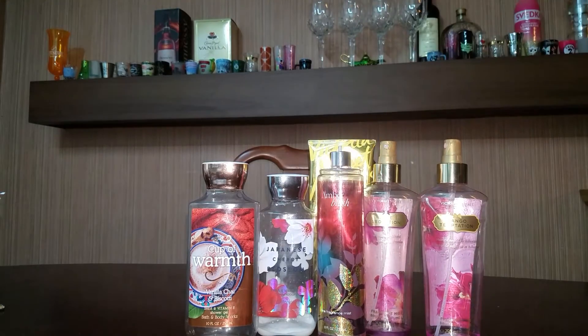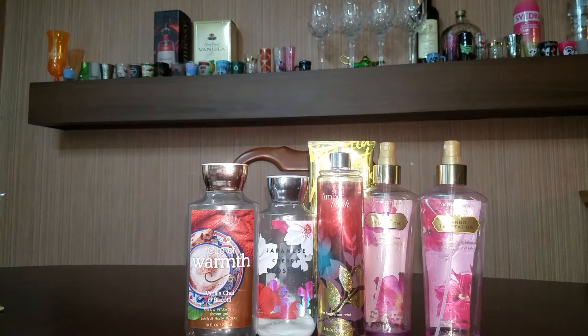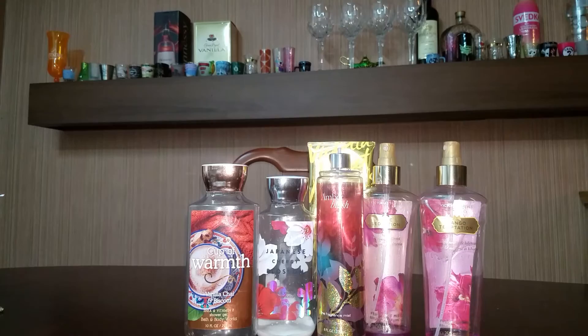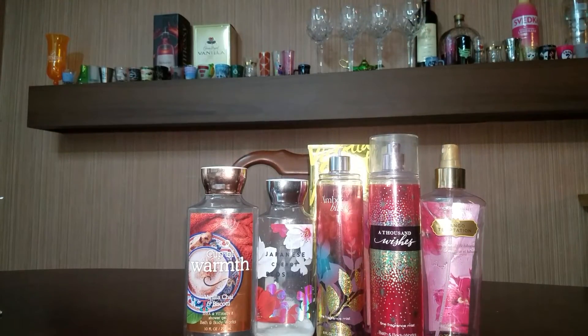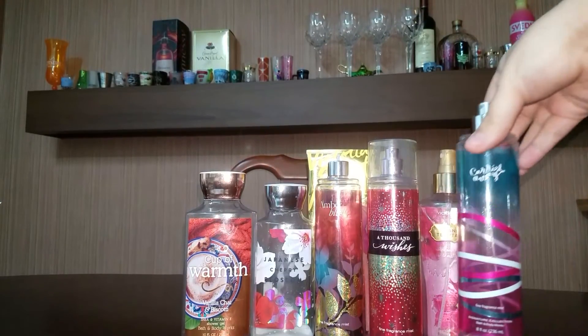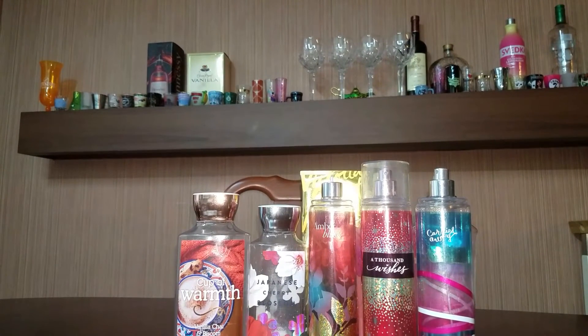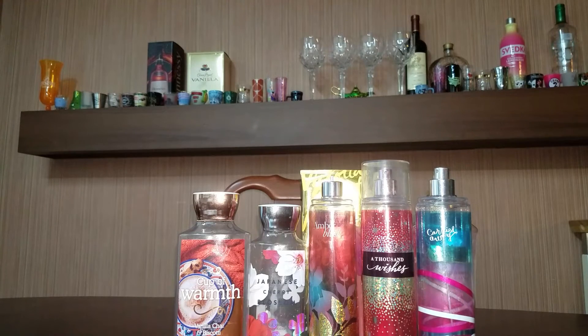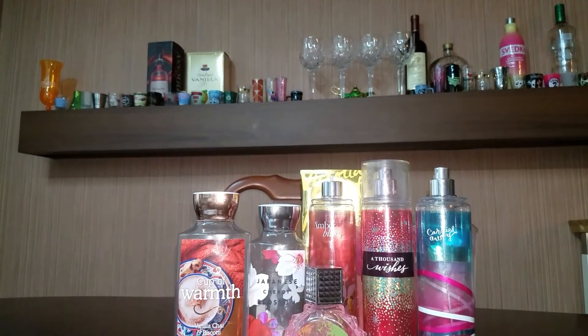Next is an Amber Blush Fine Fragrance Mist. I would repurchase that — it does smell really good. Here is a Thousand Wishes Fine Fragrance Mist. I would repurchase it — it smells really nice. Carried Away Fine Fragrance Mist — I would not repurchase that; I've kind of just gotten tired of the scent. And the next spray is a little perfume from Rue 21. I believe it's called Rue Expression — it smelled nice, but I would not repurchase it. It was not a favorite from Rue 21.